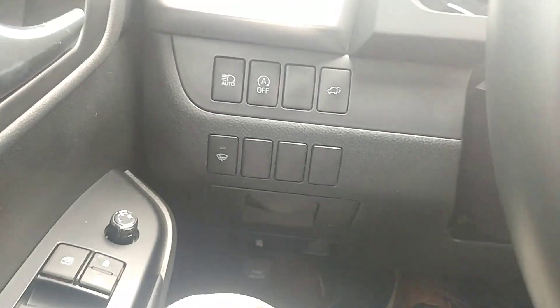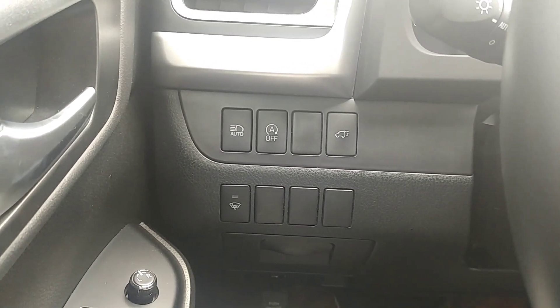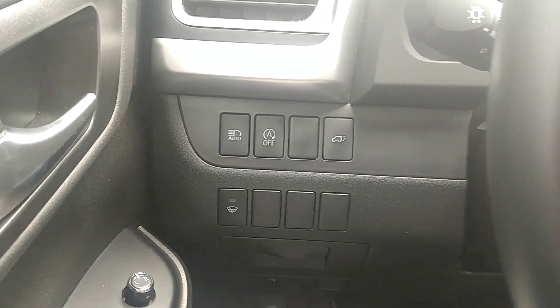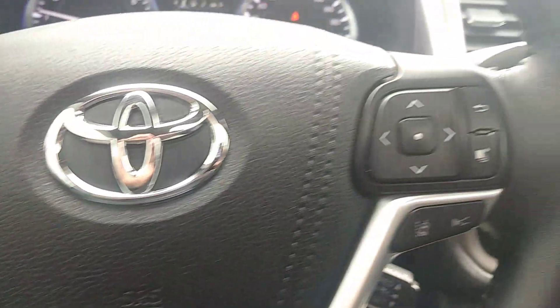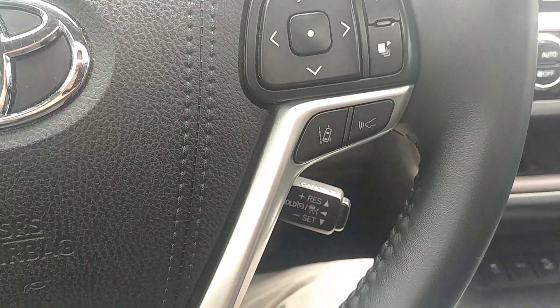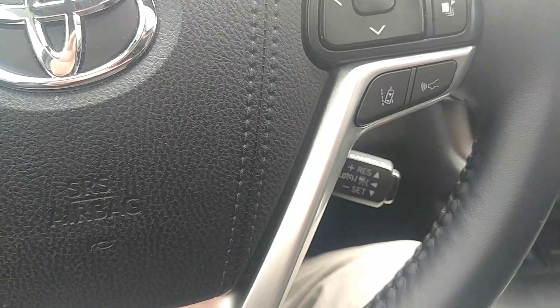Some of the features over here: automatic headlights, auto start-stop technology, and a button for your automatic liftgate. Coming over here — cruise control, lane keep assist, and also adaptive cruise control, which is very neat and handy on those long drives.